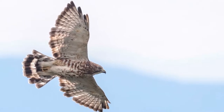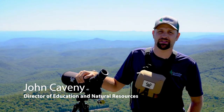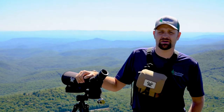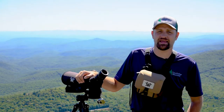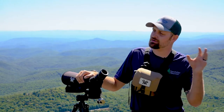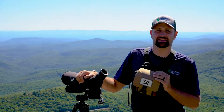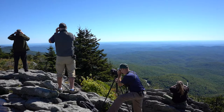Here at Grandfather Mountain we do our Hawk Watch every September, for the entire month of September each year. We've been doing the Hawk Watch counts since around 2008, and during that time we'll have our volunteers scattered throughout Linville Peak and some of the surrounding areas to scan the skies and watch for raptors as they're migrating south for the winter.